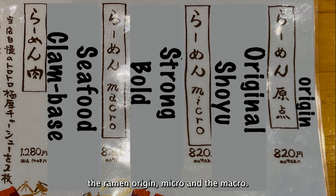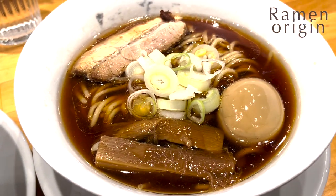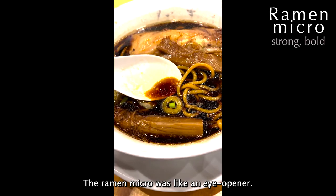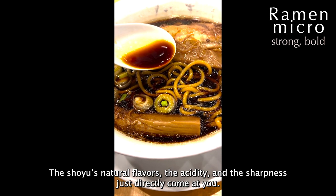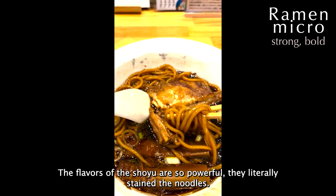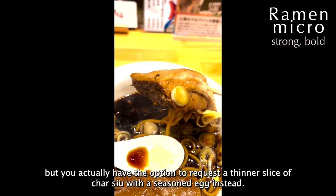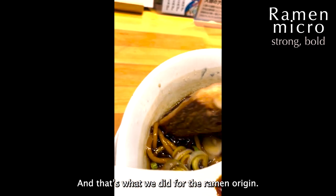The ramen micro was like an eye-opener. The shoyu's natural flavors — the acidity and the sharpness — just directly come at you. The flavors of the shoyu are so powerful they literally stain the noodles. The char siu is also great because it's so thick and lean, but you actually have the option to request a thinner slice of char siu with a seasoned egg instead, and that's what we did for the ramen origin.